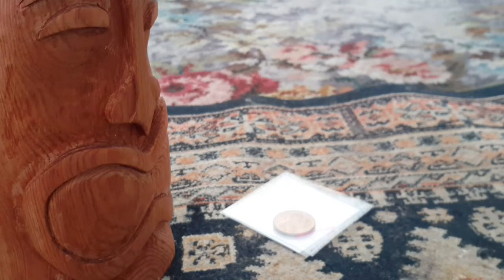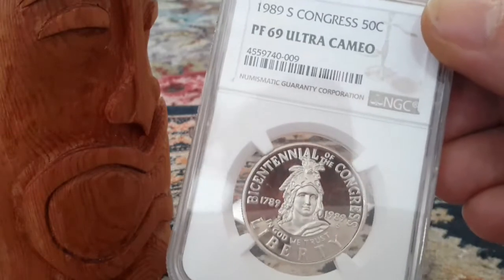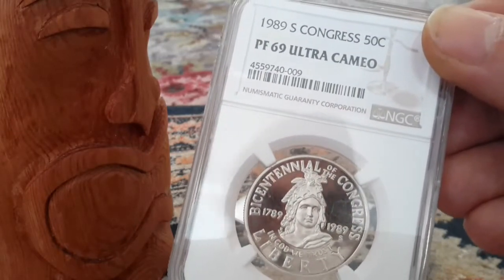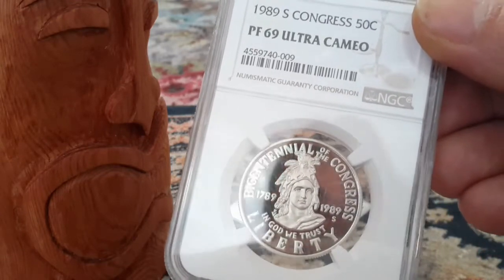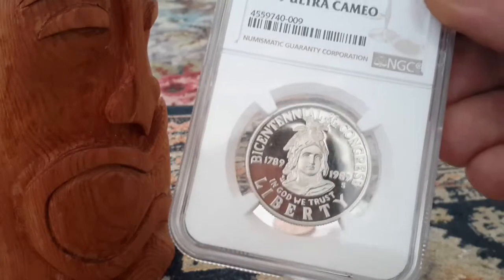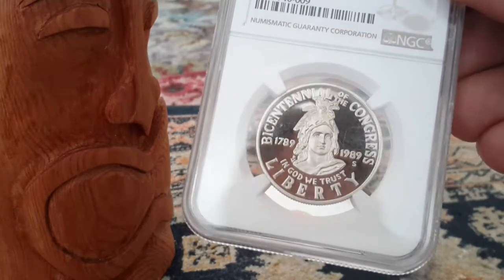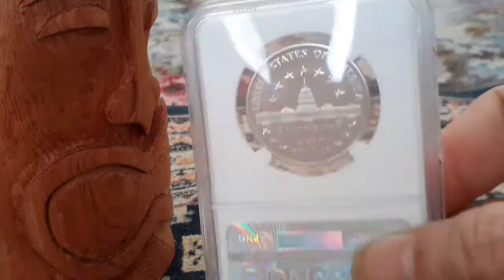Wow, okay — I don't actually own any slab coins. This is a 1989 Silver Congress 50-cent piece, PF-69 Ultra Cameo, NGC. Holy crap, that is awesome! Check that out — a half dollar in a slab.